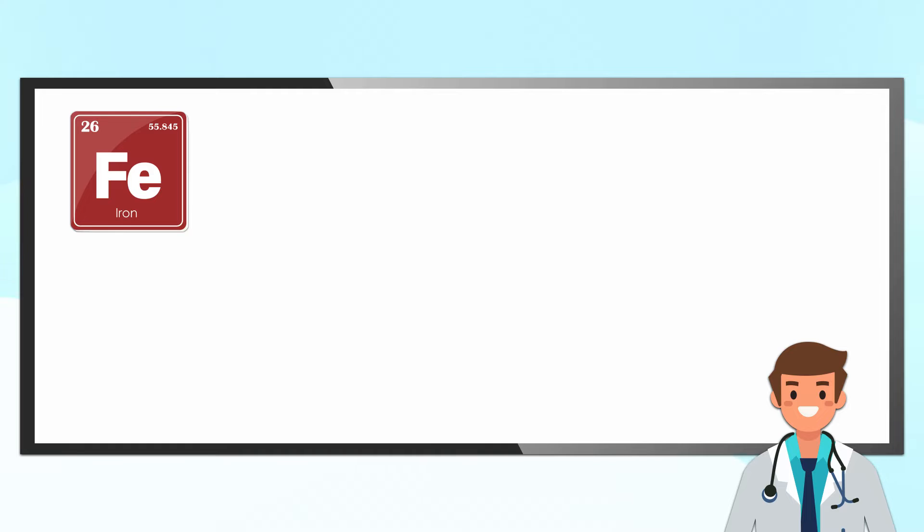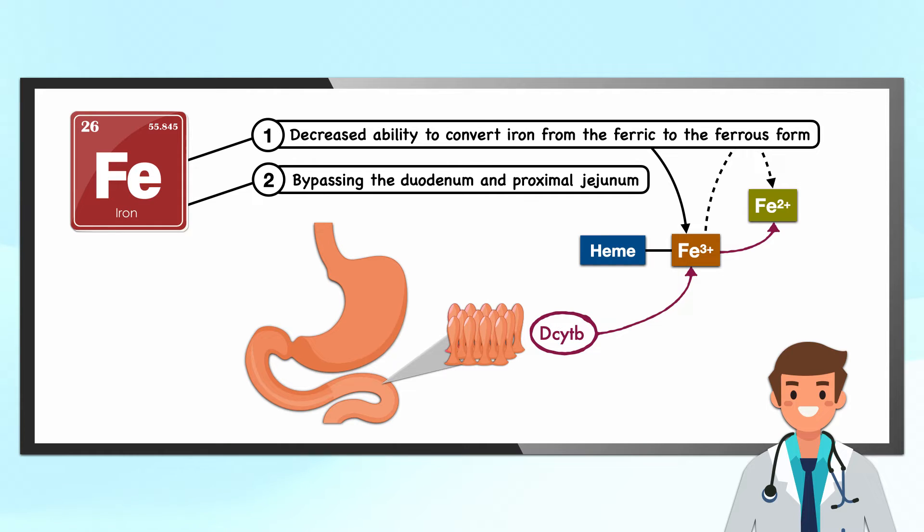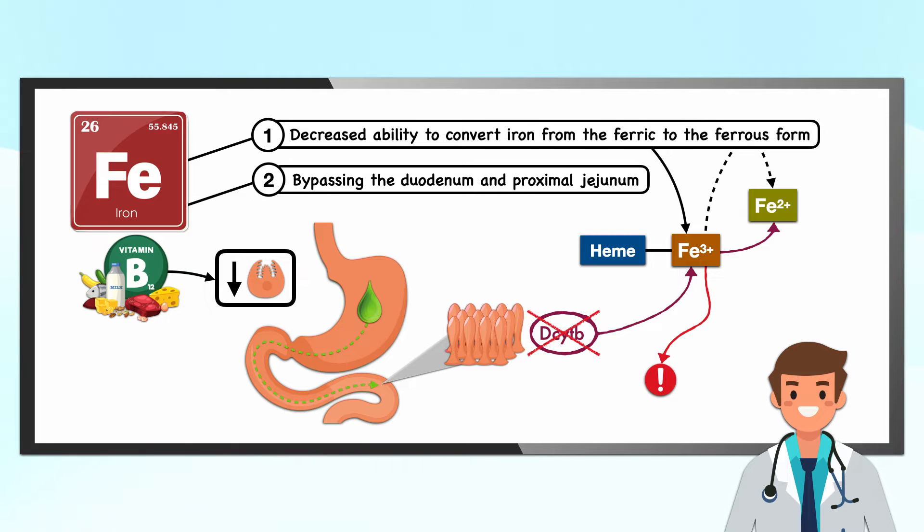Next up, we have iron. Patients undergoing bariatric surgery can be at risk of iron deficiency through a decreased ability to convert iron from the ferric to the ferrous form, and by bypassing the duodenum and proximal jejunum where iron absorption occurs. Much of the iron we consume is in the ferric form, the plus-3 oxidation state, but to be absorbed it must be in the ferrous form or bound to a protein like heme. An enzyme in the small intestine converts iron from ferric to ferrous, but that process depends on the acidity of the gastric juices. Without sufficient acidity, the more basic environment of the small intestine causes ferric iron to precipitate and become unabsorbable, as losing gastric parietal cells limits hydrochloric acid production.